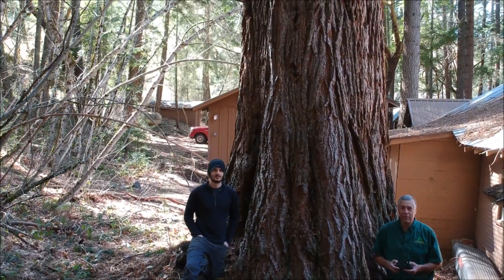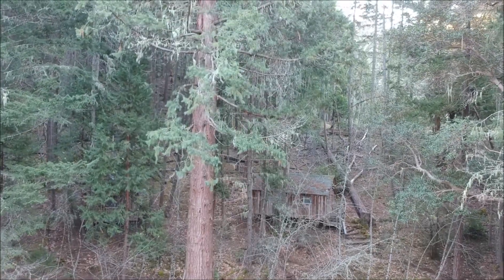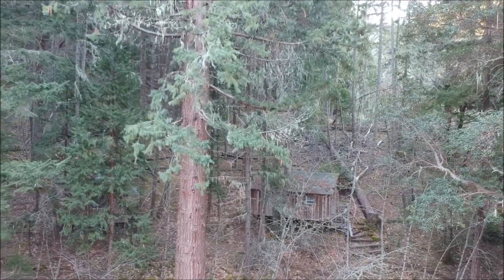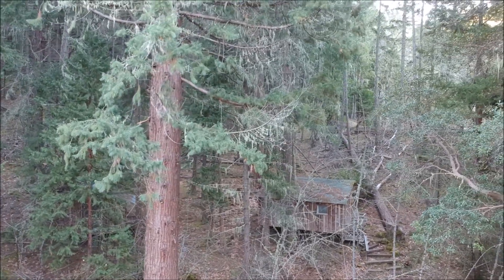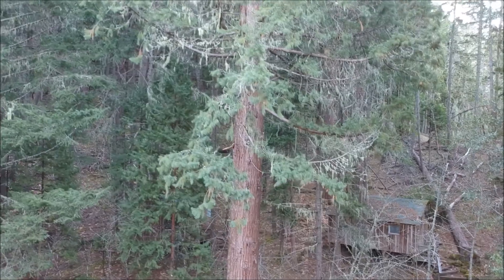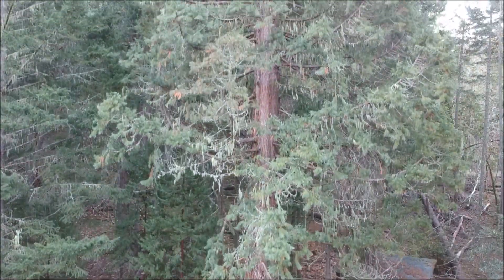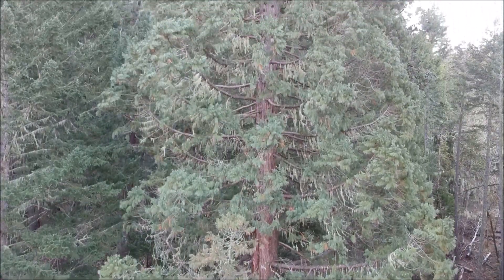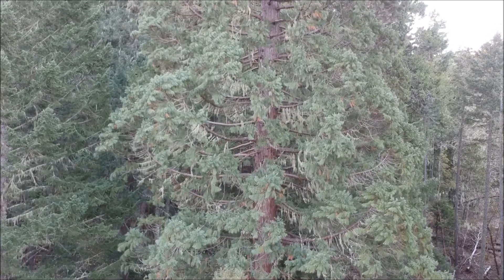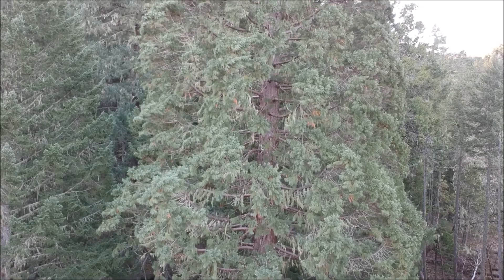This is a Sequoiadendron giganteum in southern Oregon. It is a planted tree at a camp. Our son and his wife moved there about a month ago. He's doing a little cleanup and I want to help him today to move a wood pile out sort of under cover in front of this tree. We measured it afterwards and it surprised me — it's 212 feet tall, and this is a planted tree in southern Oregon, so it's not in the native range.